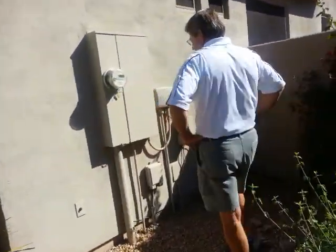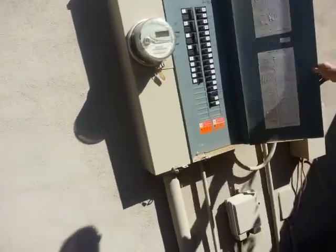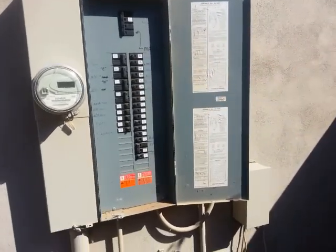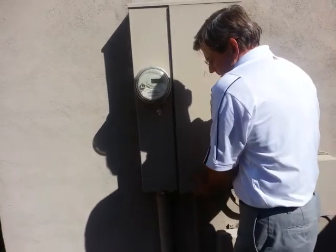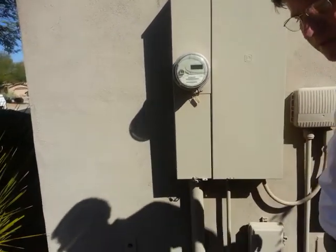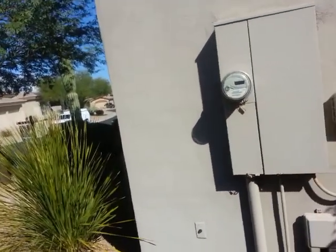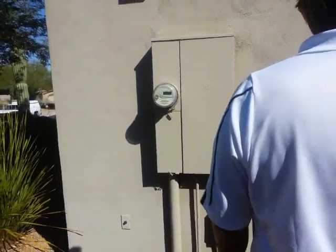We'll start off with the electric panel. As you can see, it is labeled — you've got your lighting circuits and everything else is marked. It's in good condition; you've got copper wiring. The big circuits, like the air conditioning and range, are stranded aluminum, which is standard. There's nothing to report — the electric panel is in good shape.